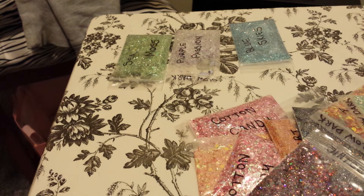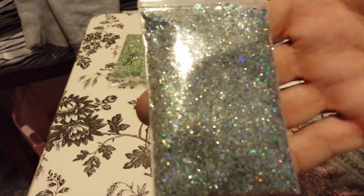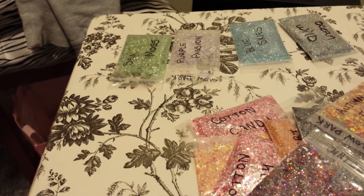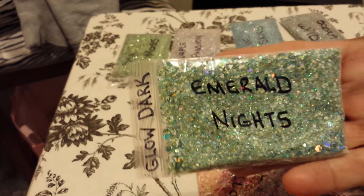This is called Ocean Wild. Look at this — Ocean Wild. And this one, again a beautiful mix, and it's green — Emerald Nights. And it says Glow Dark, so it must glow in the dark. Very beautiful.